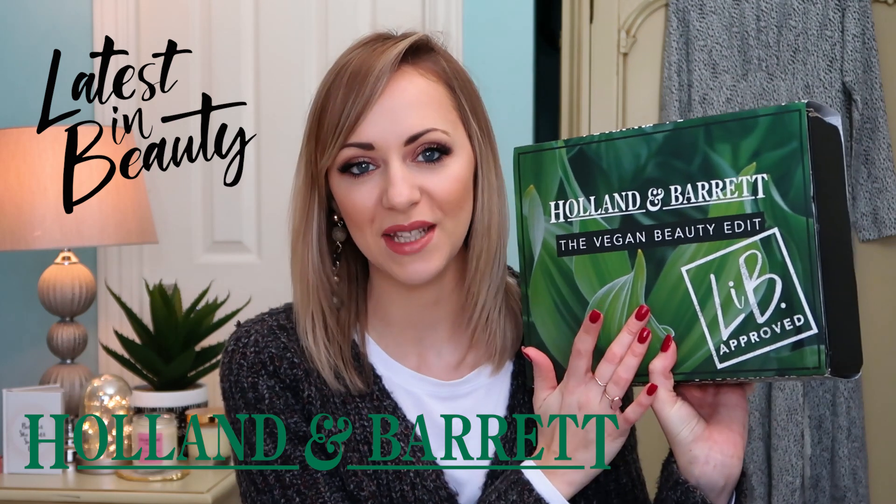I wanted to jump on and do a video today which I wasn't planning on doing — hence why I'm wearing my cozy house cardigan, which is my favourite because it's so snuggly. But today's video is very exciting. This box has just arrived and we are going to be looking at this amazing and super heavy Holland and Barrett latest in beauty vegan beauty edit.